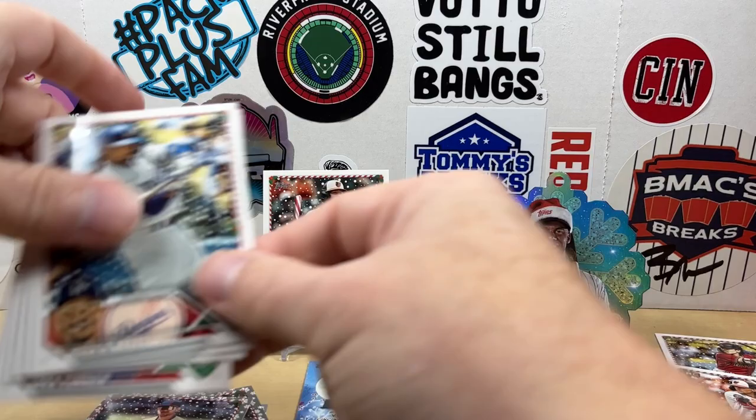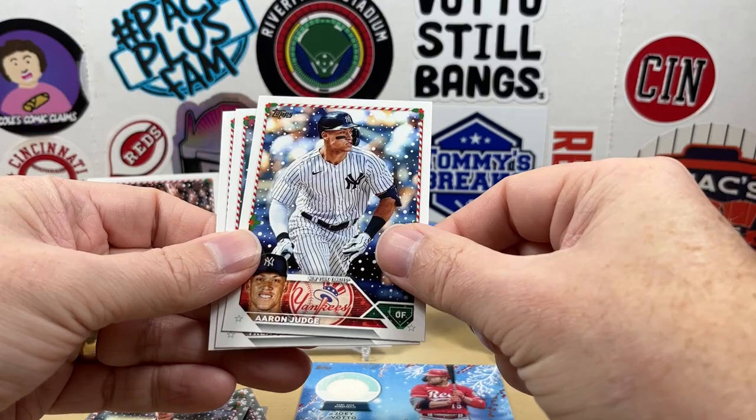We got Mookie, Arias, Judge, Trey Turner, and Yu Darvish.